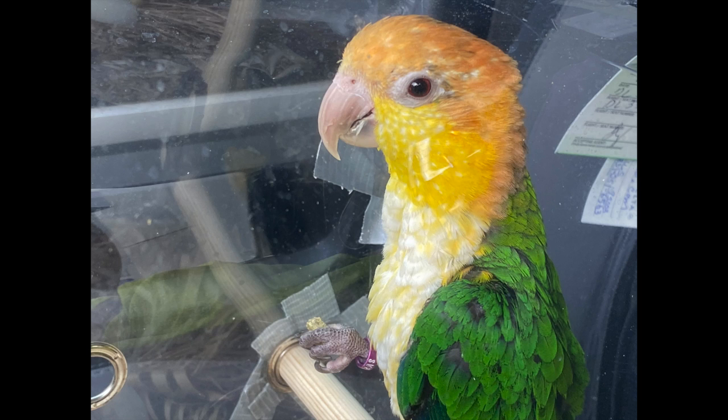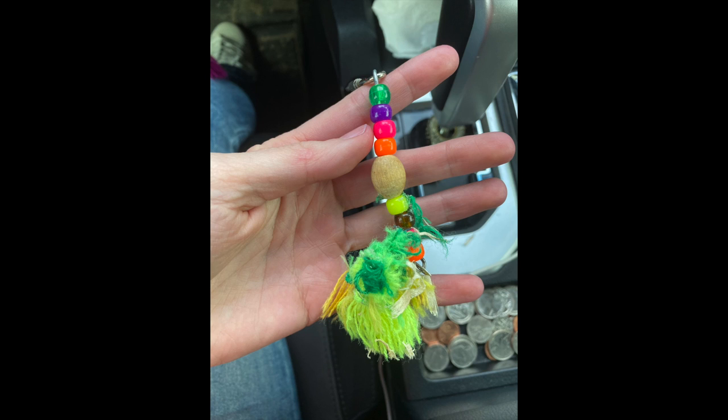Widget had one toy in there given to her by her previous owner that had plastics on it — one of those pear-shaped quick links that you've probably heard horror stories about, and a little bit of frayed rope. I'm all about natural materials for toys, so this led me to make my own toys, which I do offer on my website.